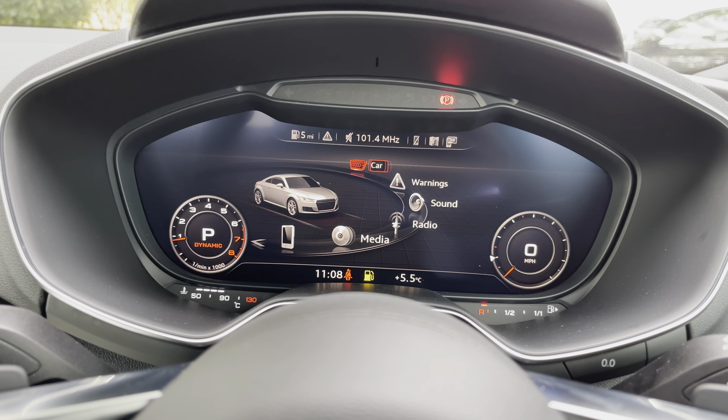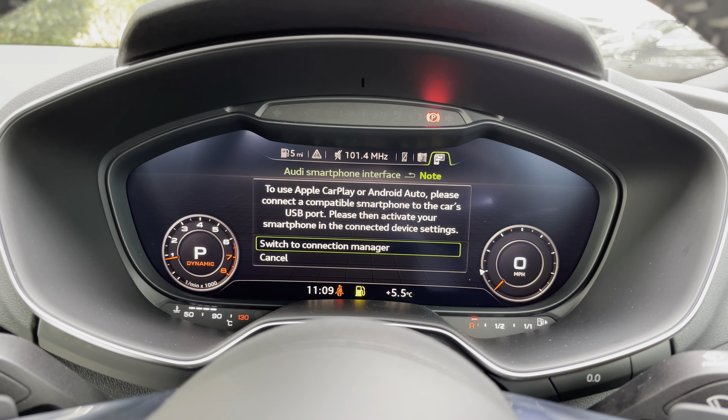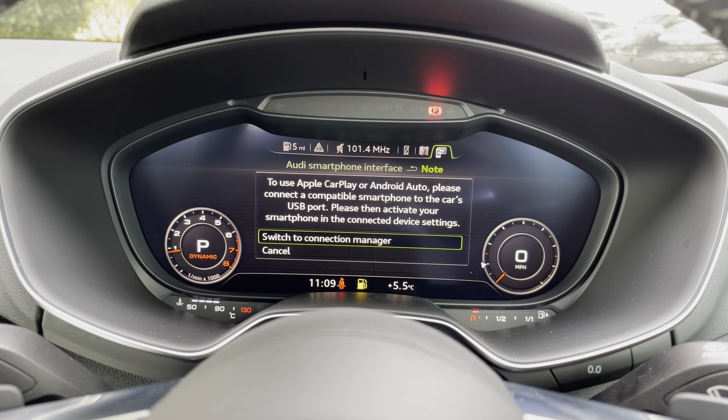The Virtual Cockpit screen also doubles as your central infotainment screen, controlled by a selector near the gear stick. You get Apple CarPlay and Android Auto, so you can use Spotify and Siri whilst on the move — making it much easier, safer, and giving you a more familiar layout.